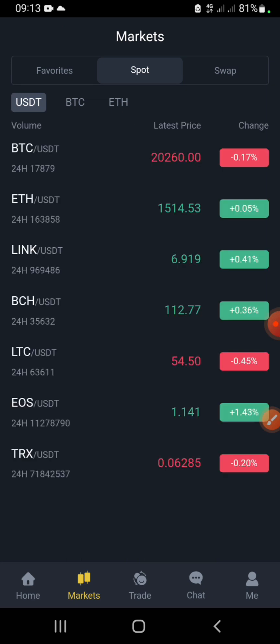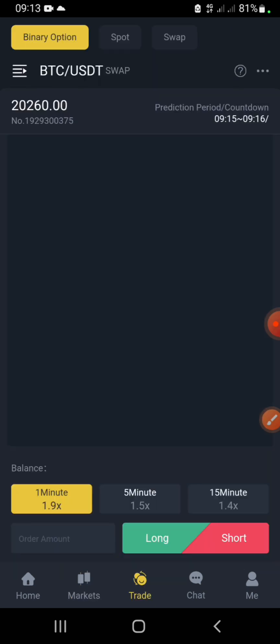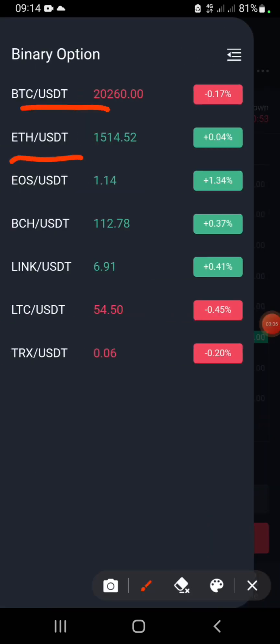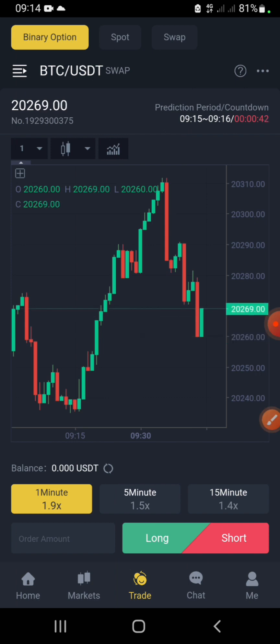There is a market section where you can see USDT, BTC, Ethereum, and major crypto markets. When you switch to the trade section, if you're a fan of trading, you can trade BTC/USDT, Ethereum/USDT, EOS/USDT, and BCH/USDT. Basically this is a USDT-based platform and everything you do here revolves around USDT.